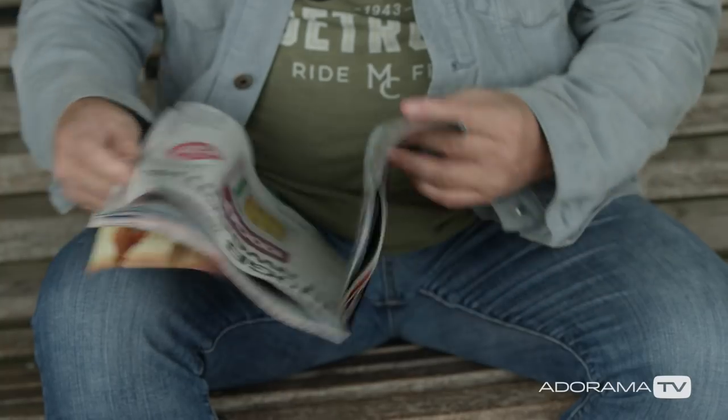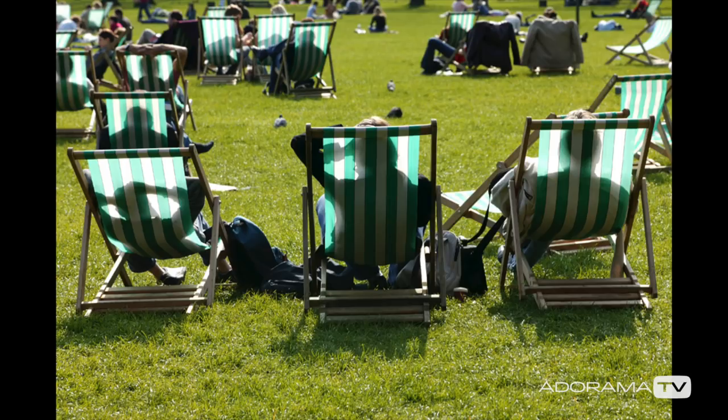One of the best places to stoke your imagination for temperature pictures is to troll through some magazines. They're often chock full of advertising pictures that use a sense of temperature to get the message across. Like all photography, research here is really important.